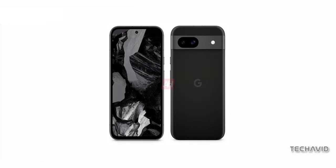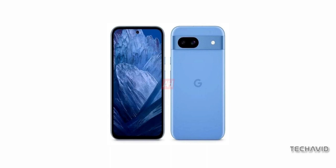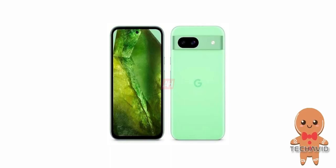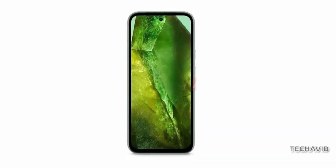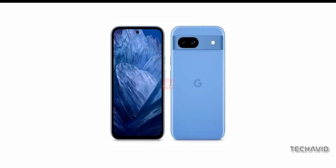They're serving up some serious eye candy. Say hello to the mint edition, a fresh burst of color that's sure to turn heads. And speaking of heads, let's talk about those bezels. Now if you were hoping for a bezel-less beauty, you might be in for a slight disappointment. But fear not, because beauty is more than skin deep, and we've got the specs to prove it.